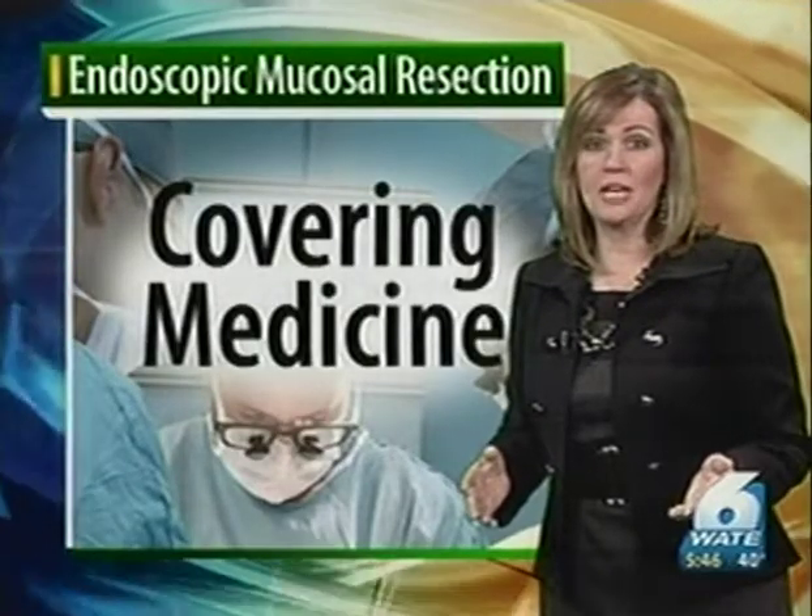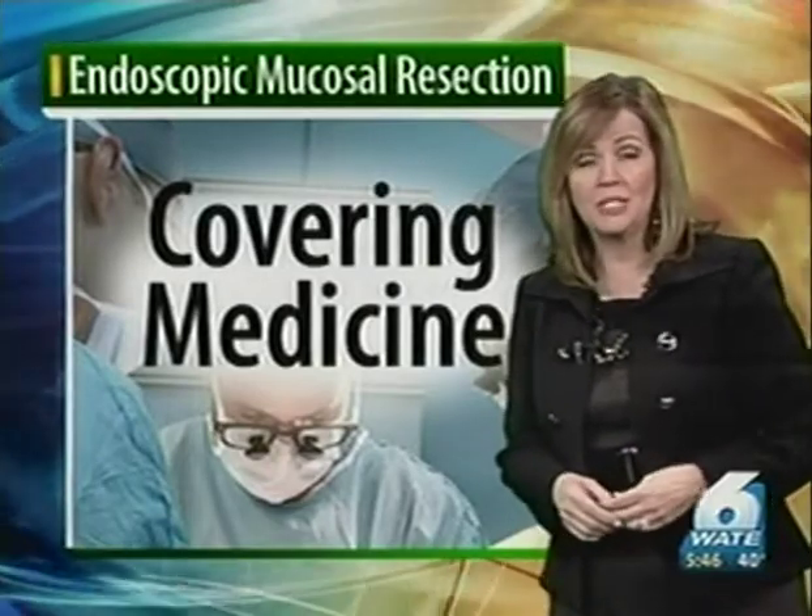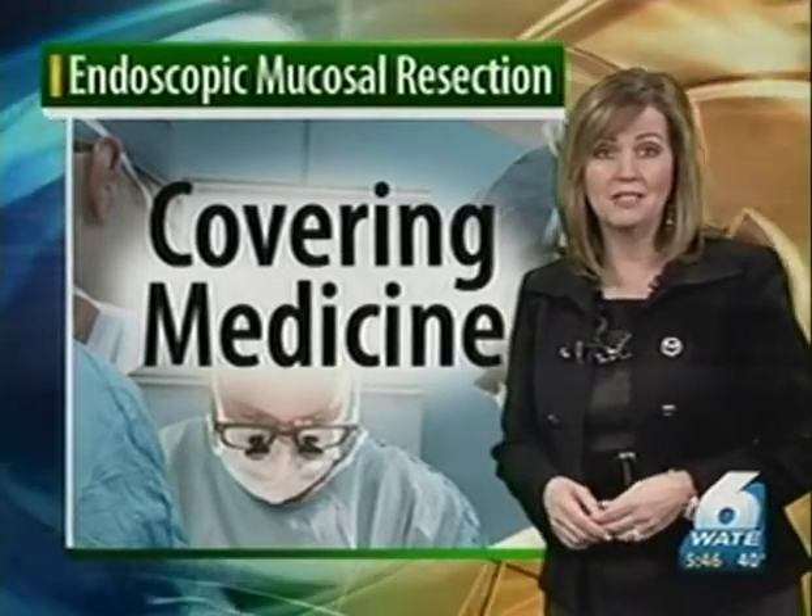Dr. Haydek is seeing more and more patients needing this type of procedure due to acid reflux problems that can lead to cancer. Kristen asks: what problems does acid reflux really cause patients?